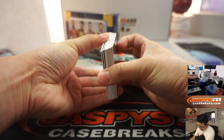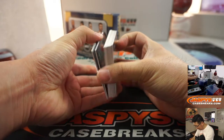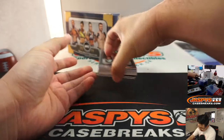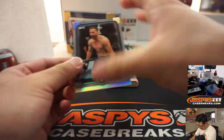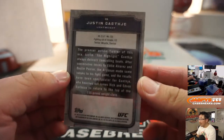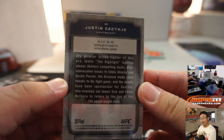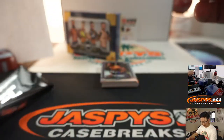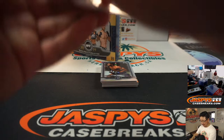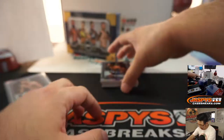Alright, let's see what we got here. Sketch card? There's all sorts of things happening here. Alright, let's just start from the top here. There's Justin... Justin Gaith? Gaitaige? Sorry.